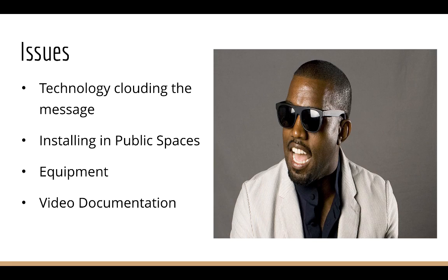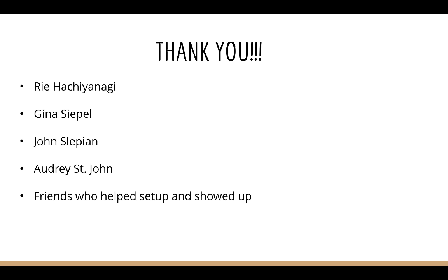The issues with all my installations were technology overshadowing the message, trying to install them in a public space where no students have done it before, trying to get the equipment, and learning how to document my work.